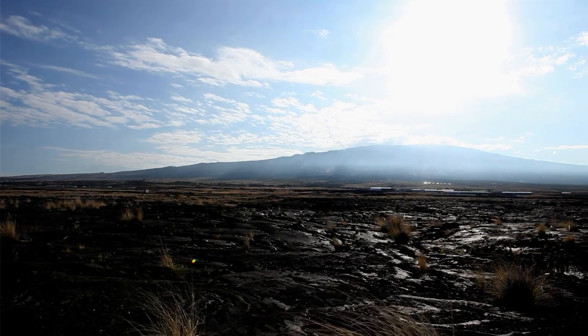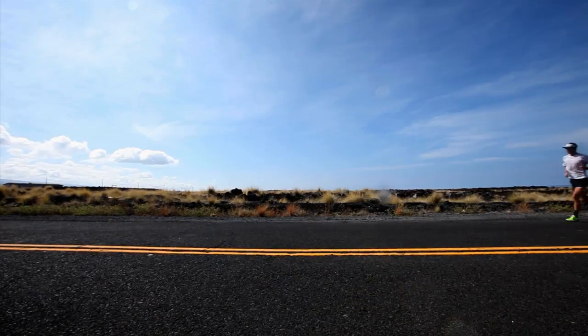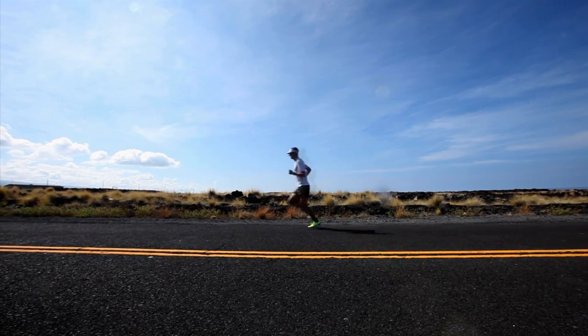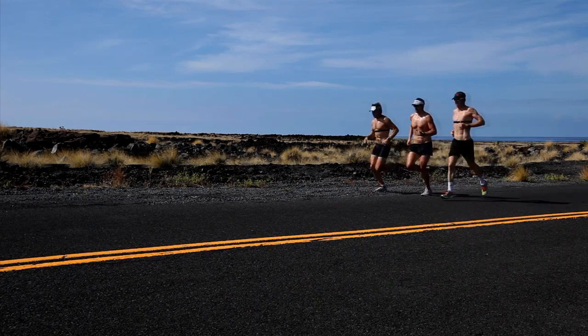This area doesn't drain their energy — it gives them energy. To be honest, the Energy Lab is the favorite part of the marathon for me. It comes at about 15 or 16 miles and it's pretty barren in there. Not a lot of vegetation — you're pretty much running right through the lava fields. But it's a beautiful part of the course. You tend to get a little bit of breeze and at that point of the race you can see a little light at the end of the tunnel.